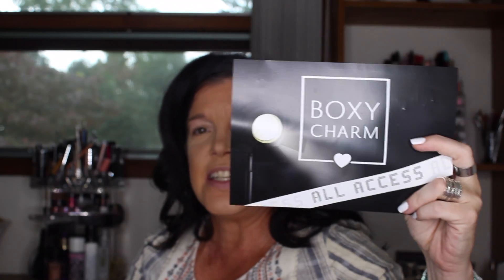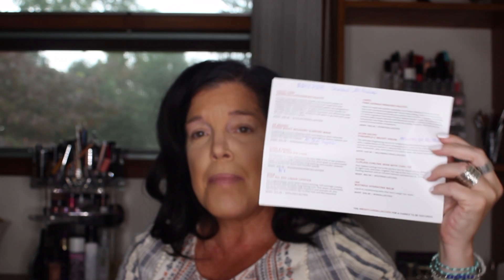It is BoxyCharm time for the month of September and this month is special because we have the BoxyLux box here. It is a lot bigger and you get a lot more products than you do in the regular monthly BoxyCharm box. This box costs $49.99. Inside we have our handy dandy card and the theme is all access. On the back we have a list of all the items and their cost. I already peeked in here and I wanted to see what I was getting.